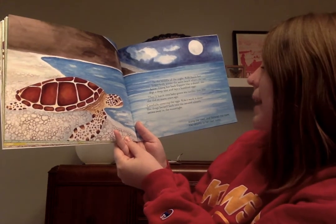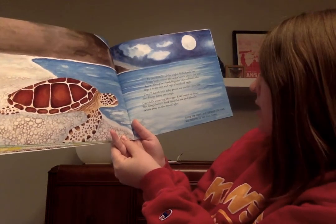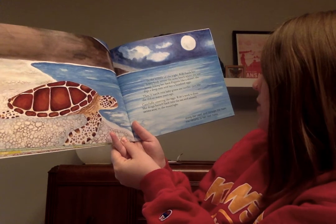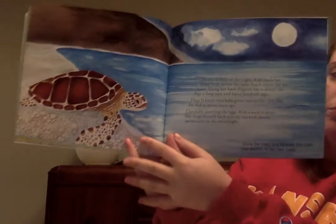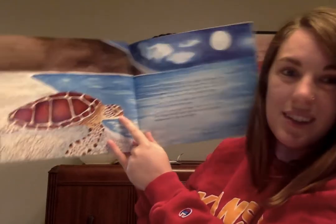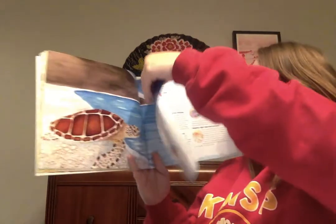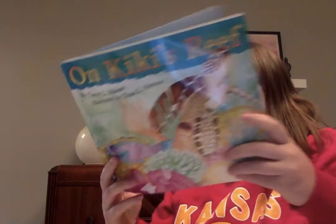She drags herself back into the sea and silently swims away in the moonlight. Along the coast and through the foam, Kiki returns to her reef home. The end. I wonder how they know how to get to the same beach that they were born.